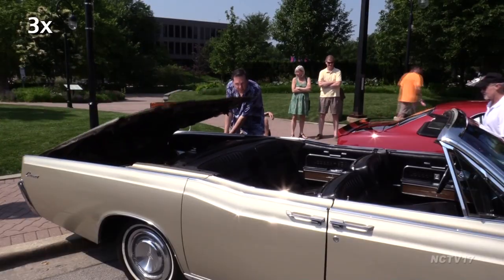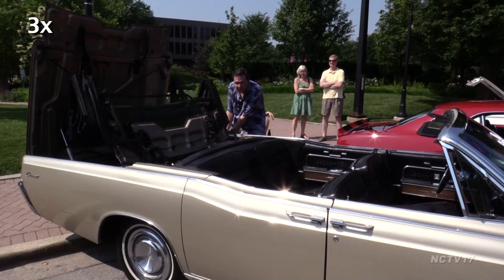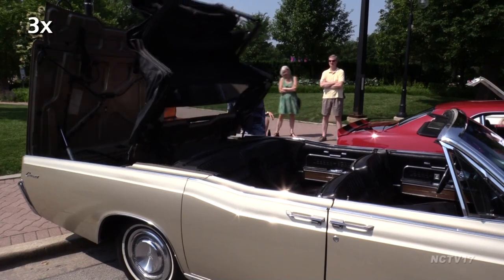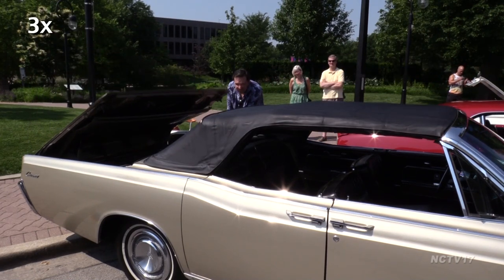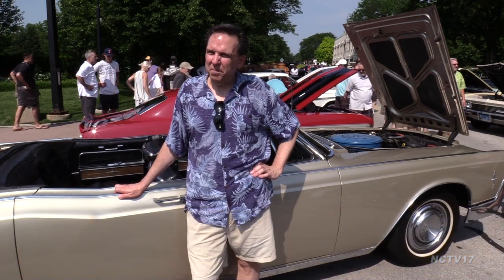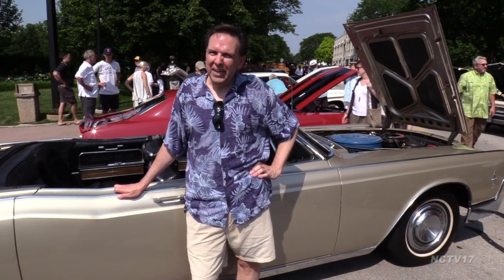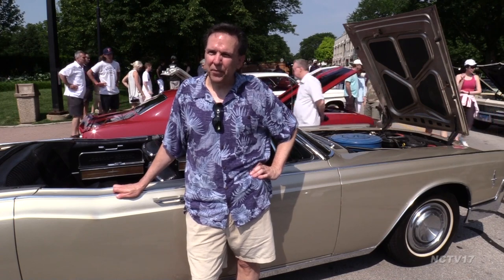Paul Luchok drives a 1966 Lincoln Continental convertible, one of the only four-door convertibles ever made. It's also one of the earliest examples of a powered roof, which at full speed takes 50 seconds to go up or down. I bought the car in 1993, so I've owned it for 25 years, and I bought it from the original owner. He lived out on the far tip of Long Island, out in the Hamptons.